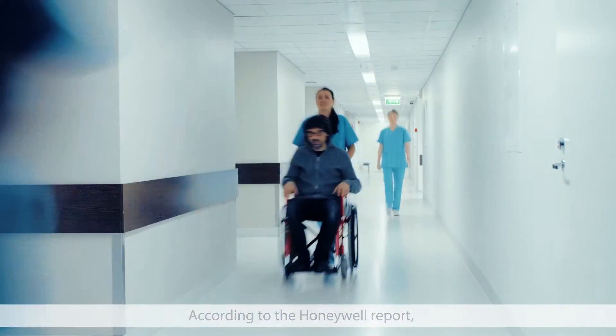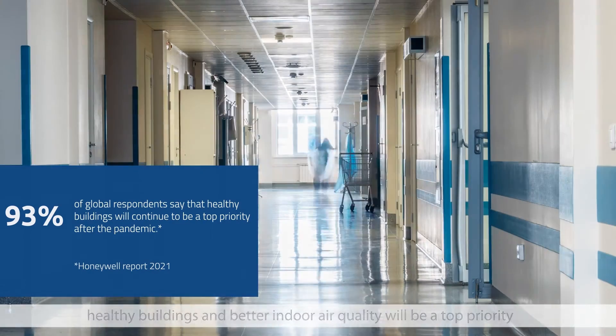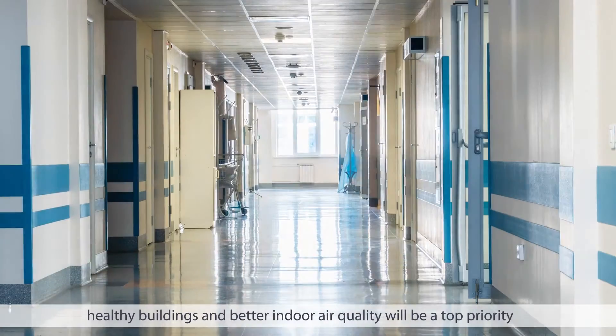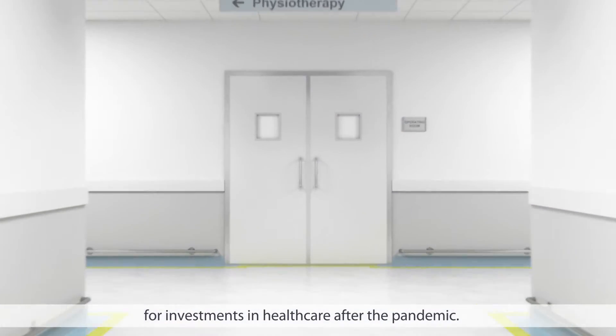According to the Honeywell Report, a survey based on feedback from more than 1,500 facility managers, healthy buildings and better indoor air quality will be a top priority for investments in healthcare after the pandemic.